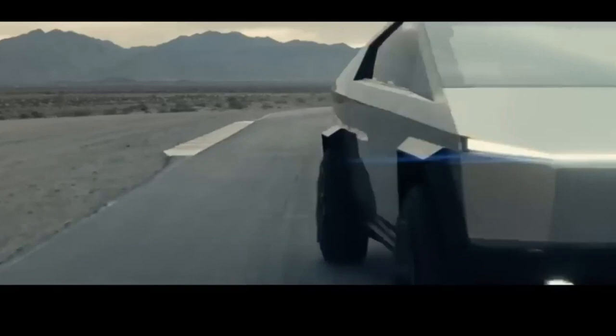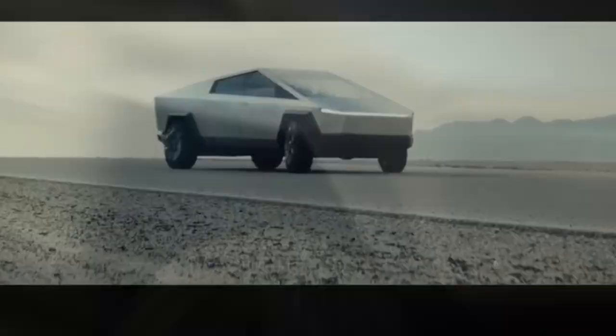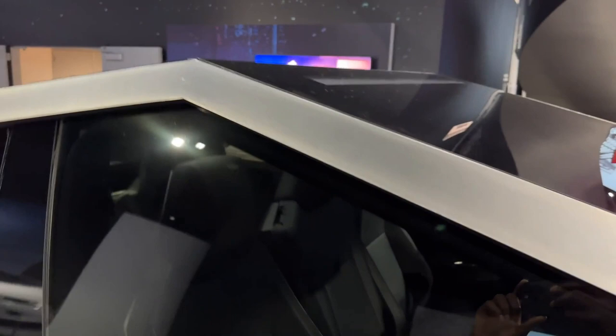Even aero wheel covers for the Cybertruck, like the ones for the Model 3 and Model Y, may be implemented. Although the front of the vehicle isn't visible in these pictures, it will likely resemble the concept if the remainder of the prototype is any indication. That entails an angular front end with no visible vents and a modern light bar. To comply with requirements, it might feature a few extra headlights.